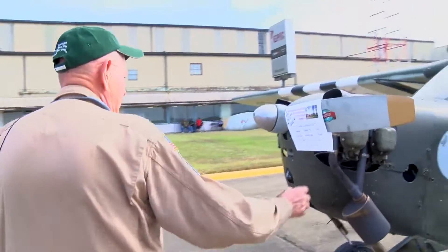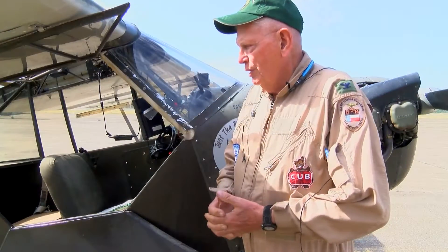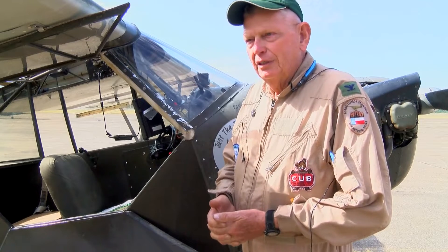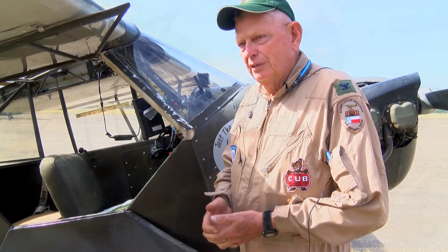Flying this plane reminds Jensen that some qualities will never be forgotten. Service with a purpose, even if it causes us to sacrifice — that's a wonderful human trait.